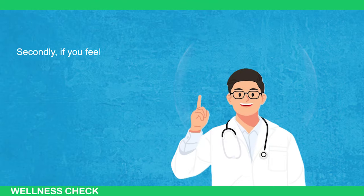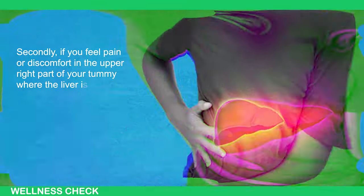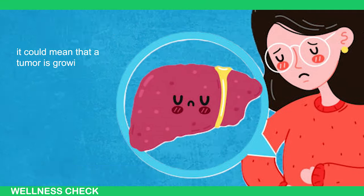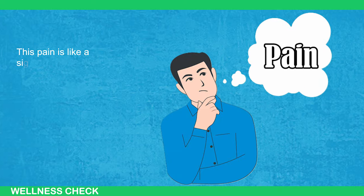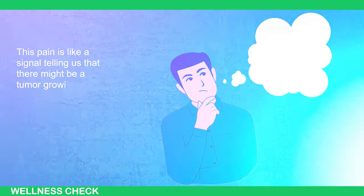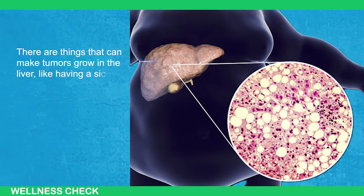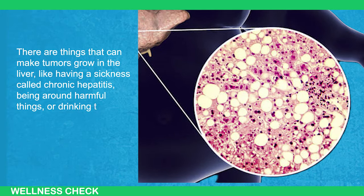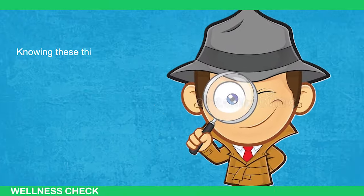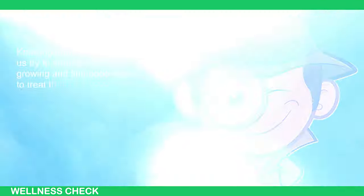Secondly, if you feel pain or discomfort in the upper right of your tummy where the liver is, it could mean that a tumor is growing and putting pressure on the nearby parts. This pain is like a signal telling us that there might be a tumor growing. There are things that can make tumor growth in the liver, like having a sickness called chronic hepatitis, being around harmful things, or drinking too much alcohol. Knowing these things helps us to try to stop tumors from growing and find good ways to treat them.